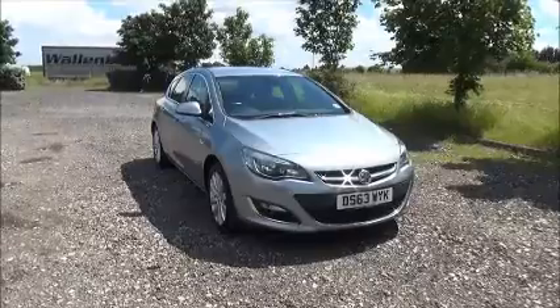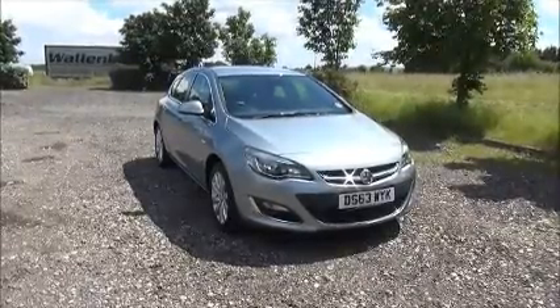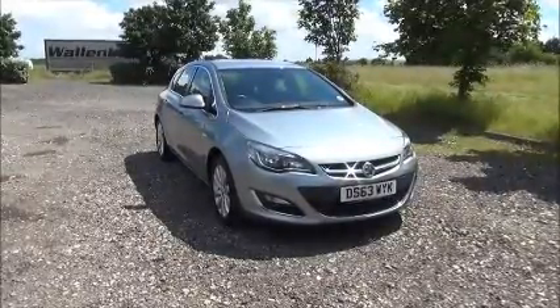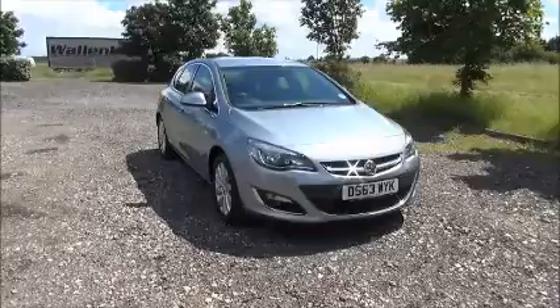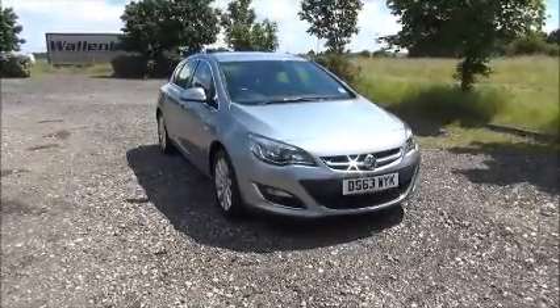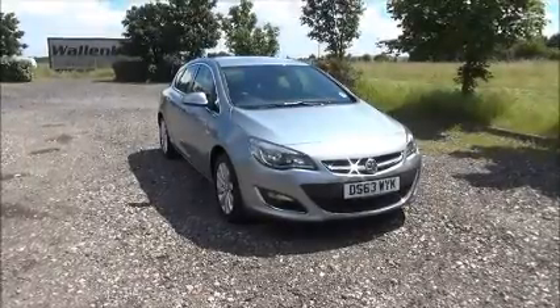Finished in Silver Lake, the car was registered in December 2013 and as you can see is on a 63 plate. This car has a warranted mileage of 38,365 miles. The Astra has a CO2 figure of 167 which equates to a road fund licence fee of £210 annually.